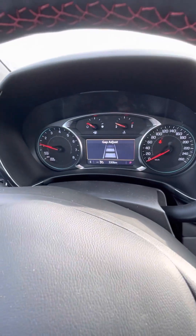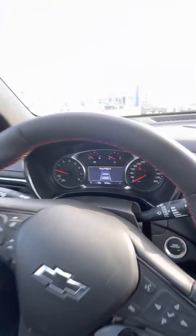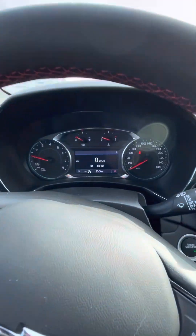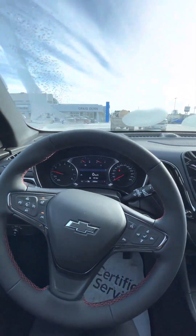It also has forward collision alert, which lets you know when vehicles are in front of you and will brake should you be getting too close. And lane keep assist, which keeps you in those white lines when they can be seen. And a heated steering wheel, which is absolutely wonderful for these minus 30 days.